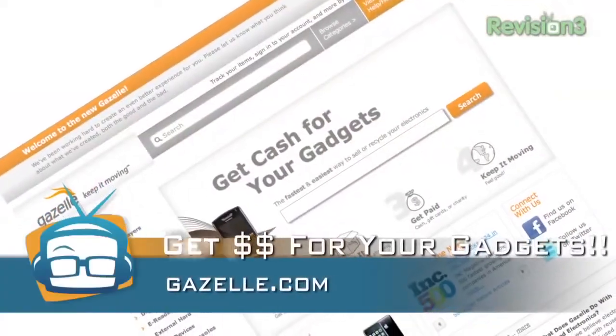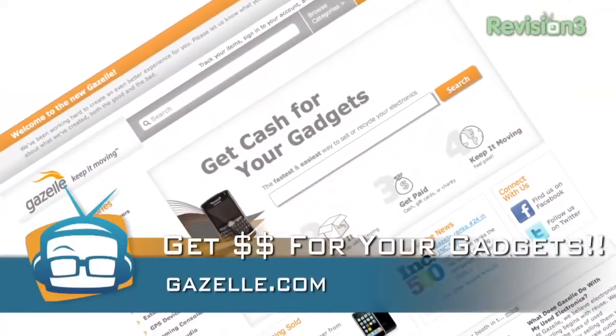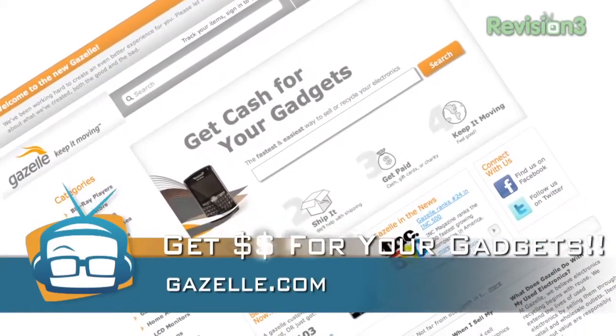No pricing just yet, but we'll keep you updated as we find that out. We need to thank our sponsor — they pay for this CES coverage, so make sure you check them out. When you're done with your old gadgets and ready for the new ones, go to gazelle.com to trade in your old gadgets. You actually get money for it, and when you get an offer, shipping is free. Gazelle.com.